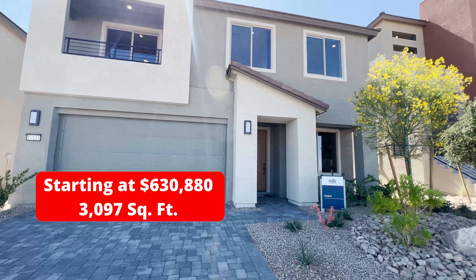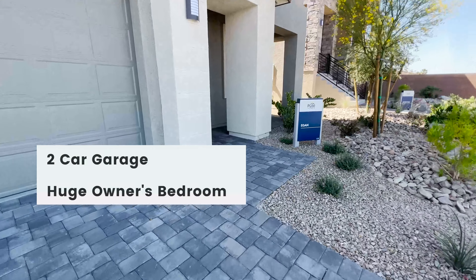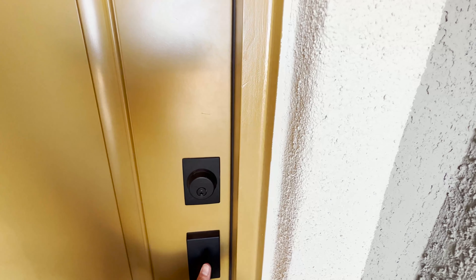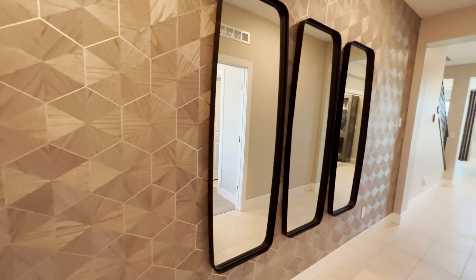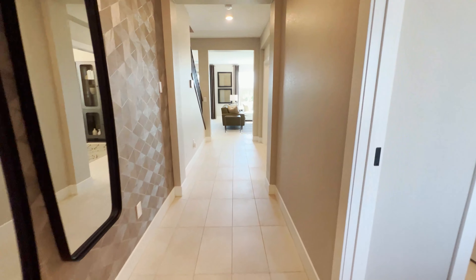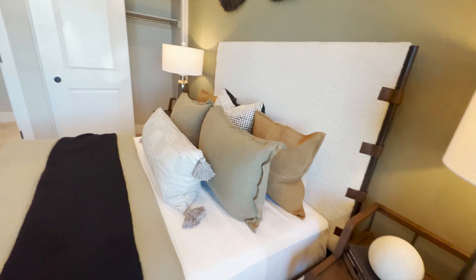This is the Egon — nice entryway here, you have a two-car garage. Inside, there's a really nice accent wall, and on the right side we have a first-floor bedroom, which I really like.